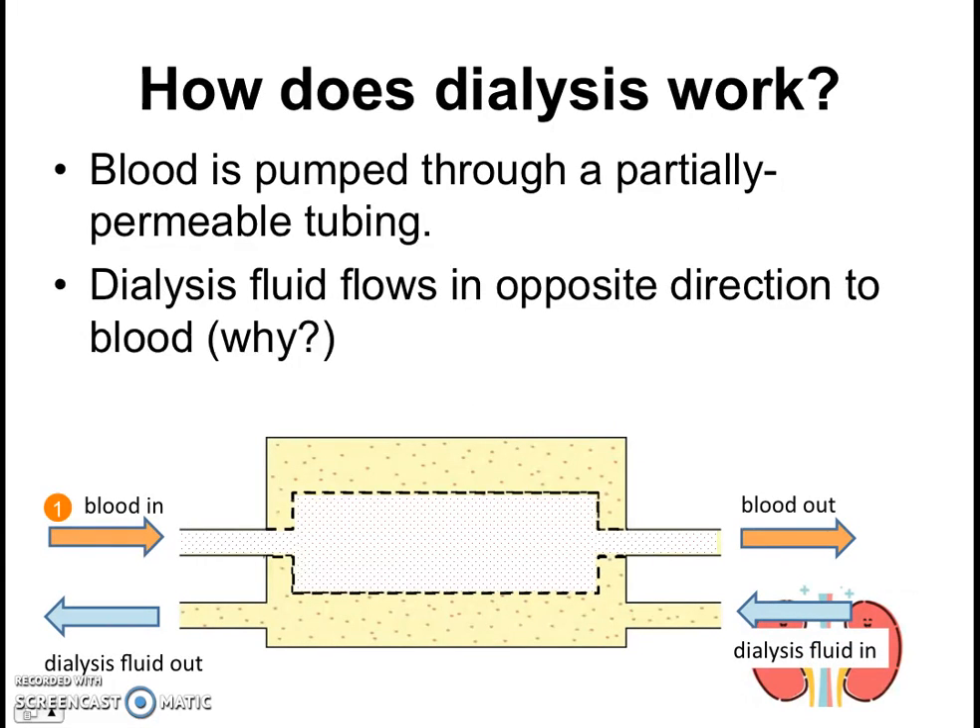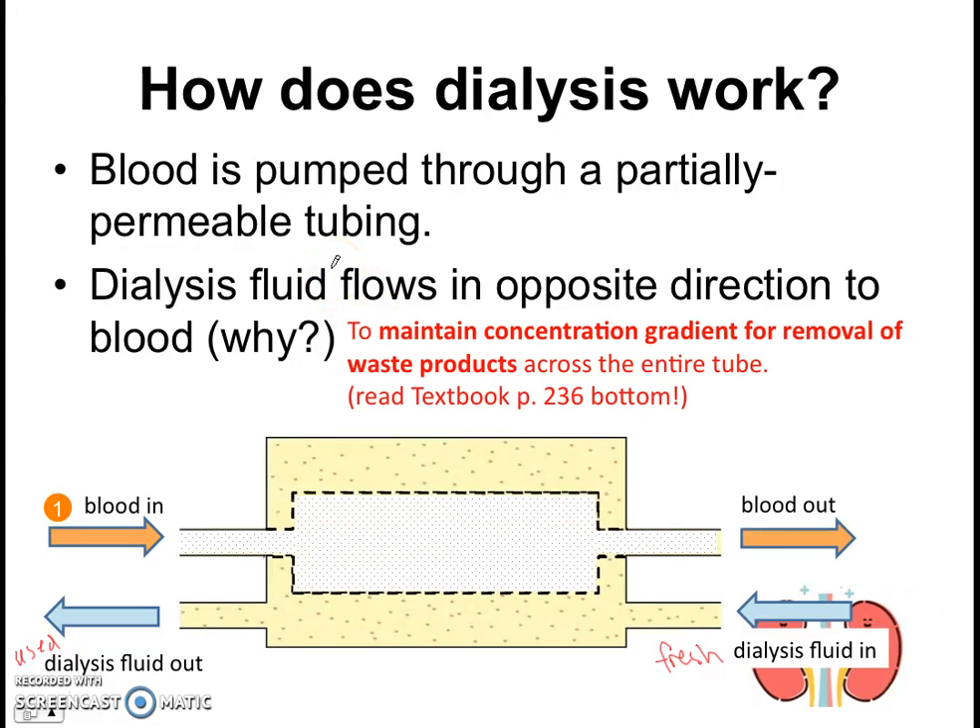Here's a simpler diagram showing how dialysis works. Blood is pumped into and out of the dialysis machine through a partially permeable membrane, represented here with a dotted line. Interestingly, the dialysis fluid flows in the opposite direction to the blood — fresh dialysis fluid enters through one side and used dialysis fluid exits from the other end. Why is there this flow in the opposite direction? If you read your textbook, you can find the answer — it has something to do with maintaining the concentration gradient for the removal of waste products across the entire tube.